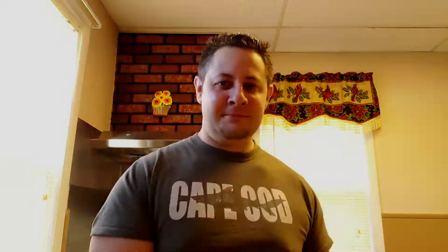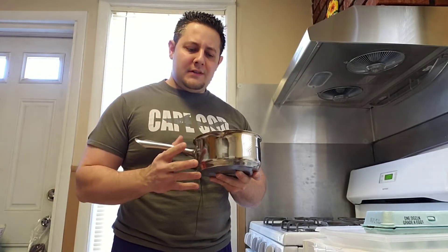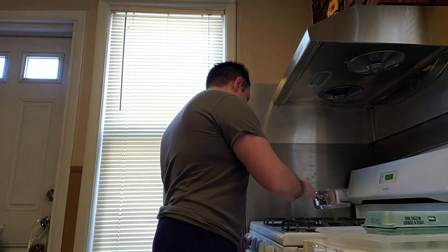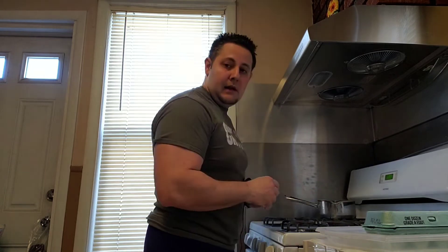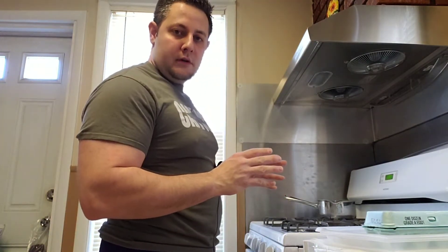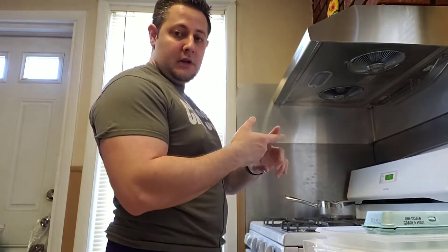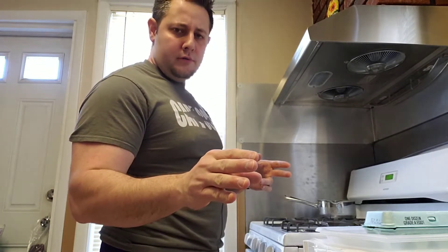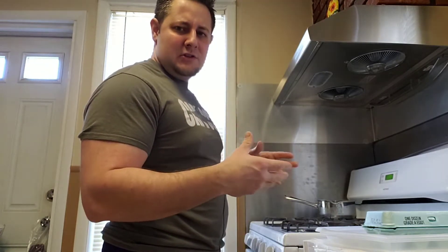I'm going to show you how to do the top five right now. The first method is boiling eggs. You take about a half liter of water and boil it. Drop the eggs in once the water is boiling and leave them in there for about 10 minutes. You can have them hard-boiled or soft-boiled — if you want soft-boiled, leave them in for about 6 to 7 minutes. Put it on a timer.